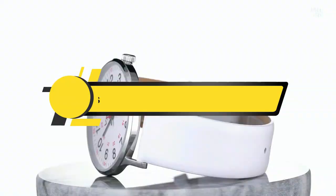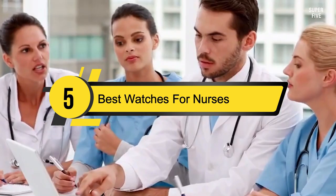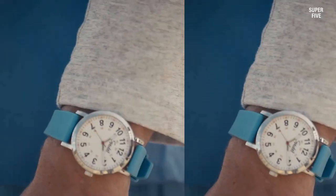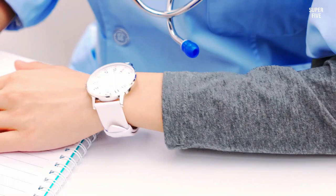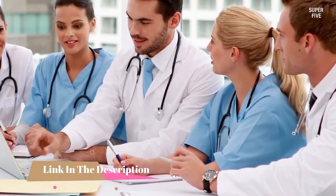Hi everyone, today we're going to take a look at the five best medical watches for nurses on the market for this year. First we're going to show you our five best picks, then we'll talk about what you should look for before buying the best watches for nurses. You can find timestamps and links to all the products we mention in this video down in the description below.